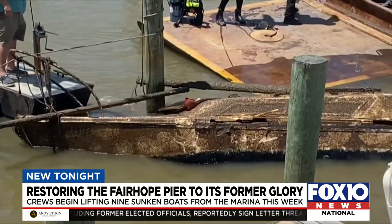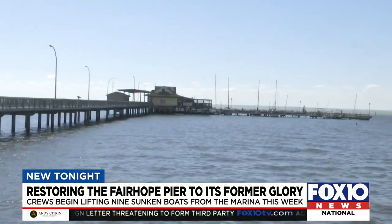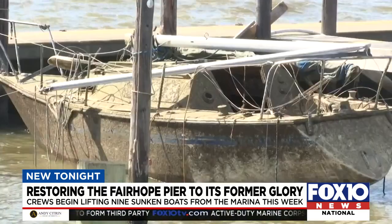The process itself of pulling these sunken boats up is captivating many people on the pier, many of whom have waited a long time to see these boats on the water and not under it. Pulled above water for the first time since Hurricane Zeta rocked the Fairhope Pier, sinking nine boats.